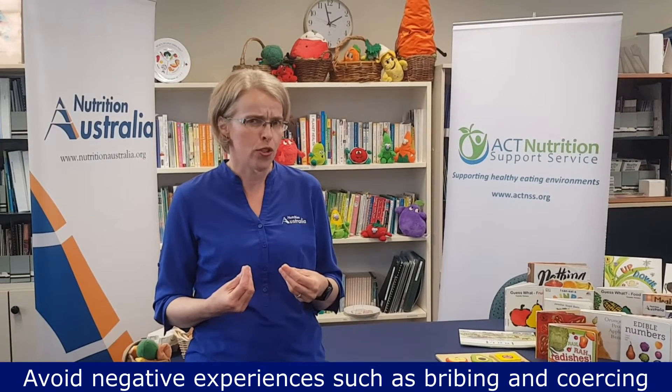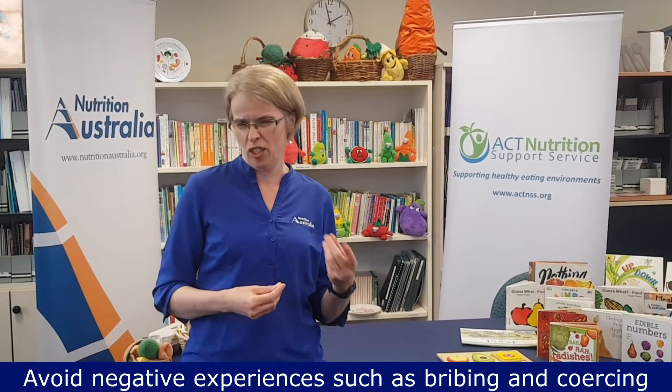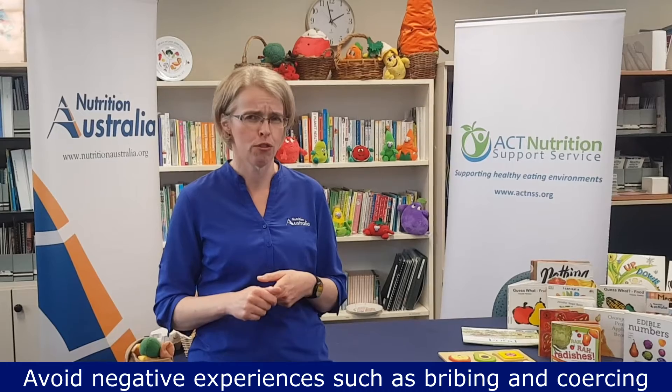When it comes to those everyday foods, it's really important that we don't give children any negative experiences around those foods. That includes things such as bribing or coercing children to consume foods that they're not quite ready to eat just yet.